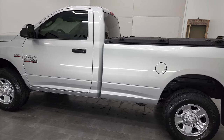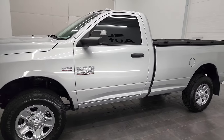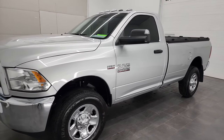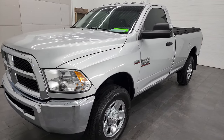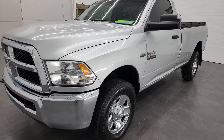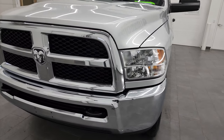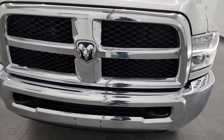This 2018 Ram 2500 has the 6.4 liter V8 gas Hemi engine, which puts out 410 horsepower. This truck has been fully safetied and inspected by our service shop per the state of Wisconsin inspection process. It has a fresh oil and filter change, all the fluids have been checked and topped off, and this truck is 100% ready to go.